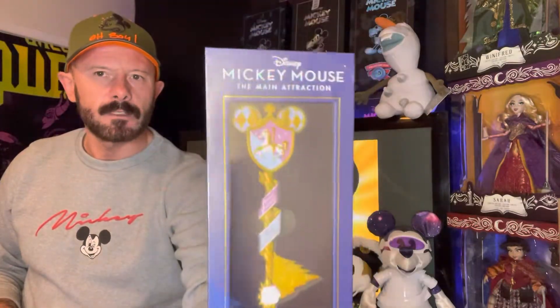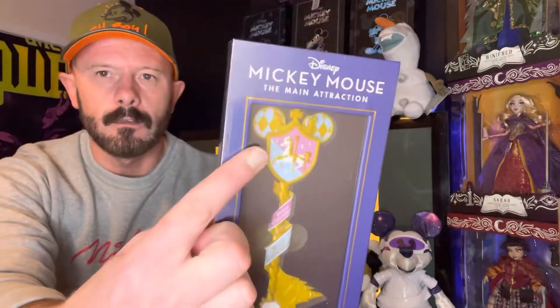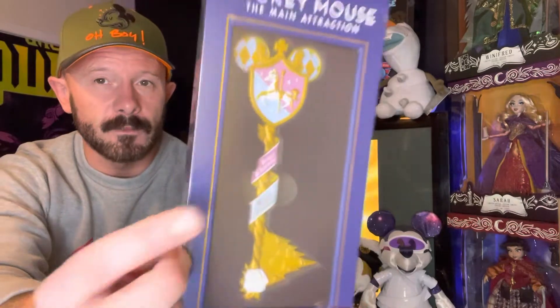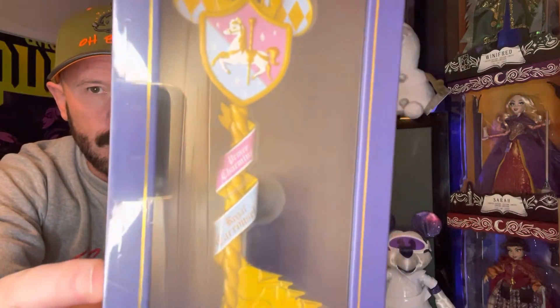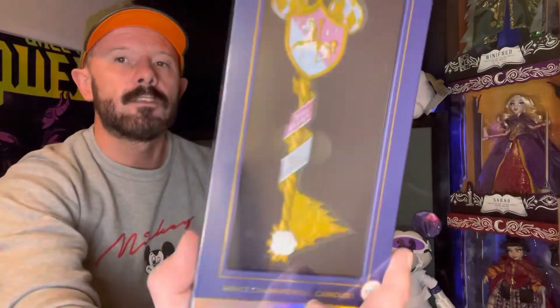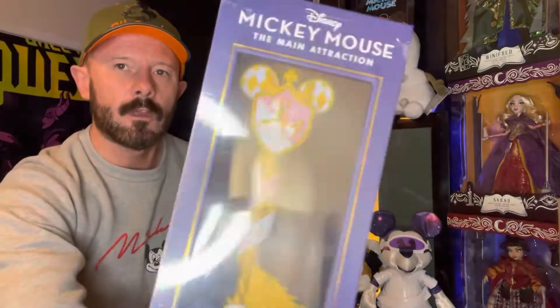Here's the Prince Charming's Regal Carousel key with the carousel crest and shield and the royal colors. I said Prince Phillips but it's Prince Charming — you can see that on the key itself: 'Prince Charming's Regal Carousel,' not Royal Carousel. Lovely pinks and blues on that key.